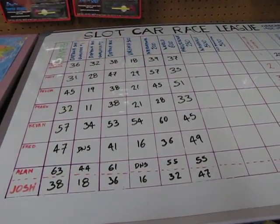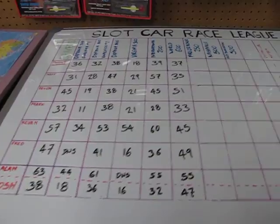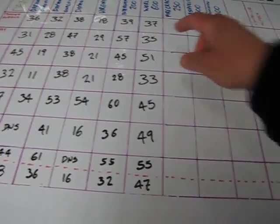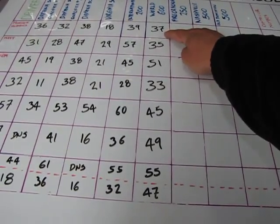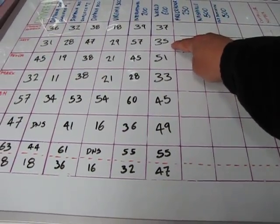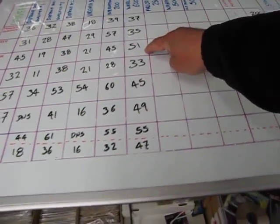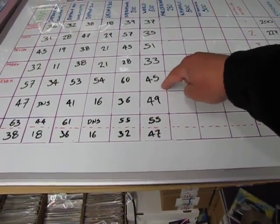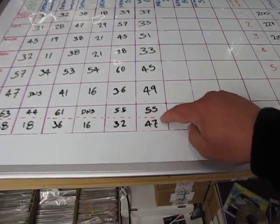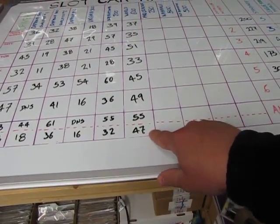Now here we are at our scoreboard. I didn't do too well last night — I got 37, Matt got 35, at least I beat Matt, haha. Devin at 51, Mark at 33, Kevin at 45, Fred at 49, Alan at 55, and Josh at 47. Josh did really well.